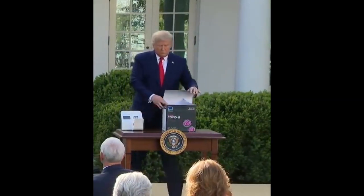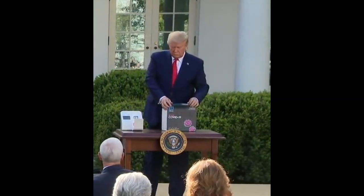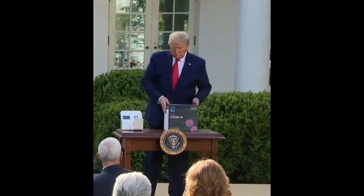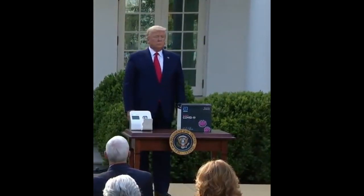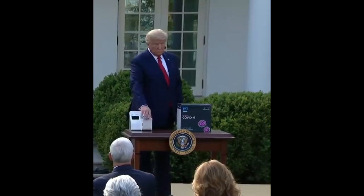The US government has been buying this machine to help many states speed up testing, and has also asked many private companies and organizations to use this machine to test people before they enter any building, so the spread of the virus can be blocked.